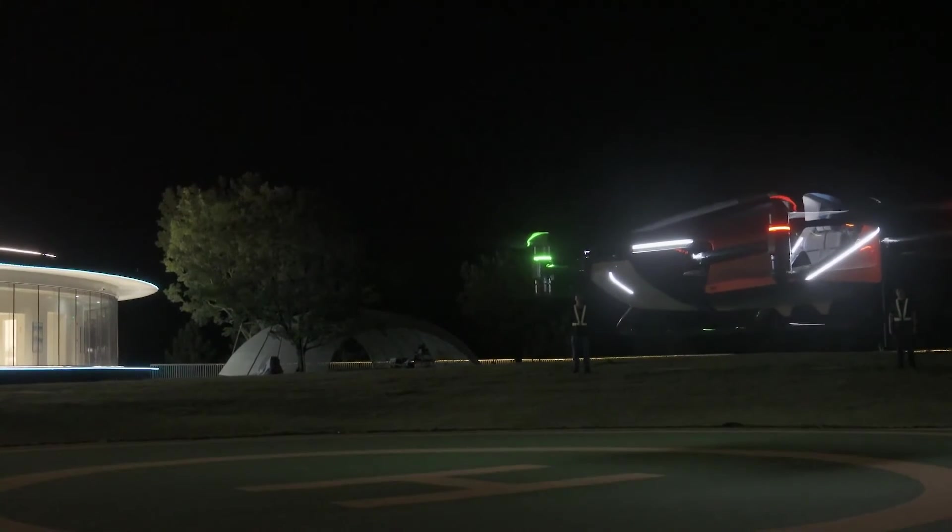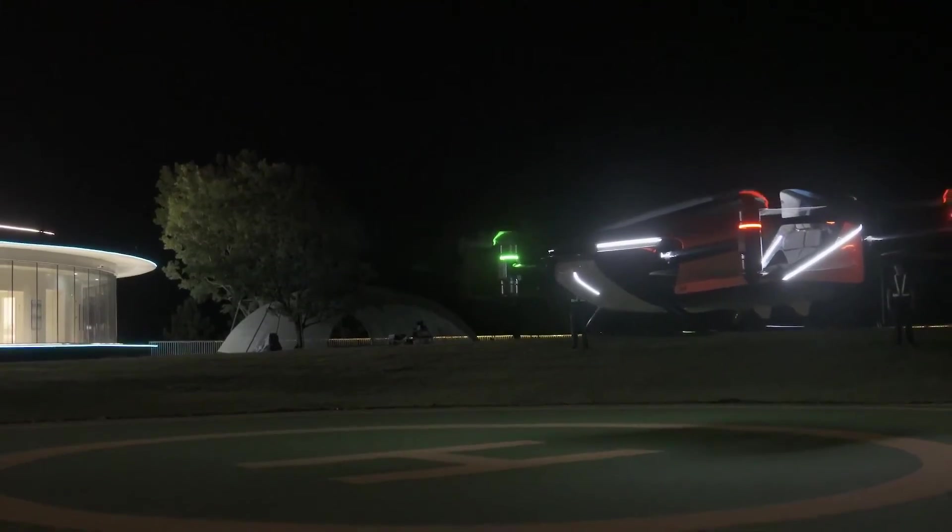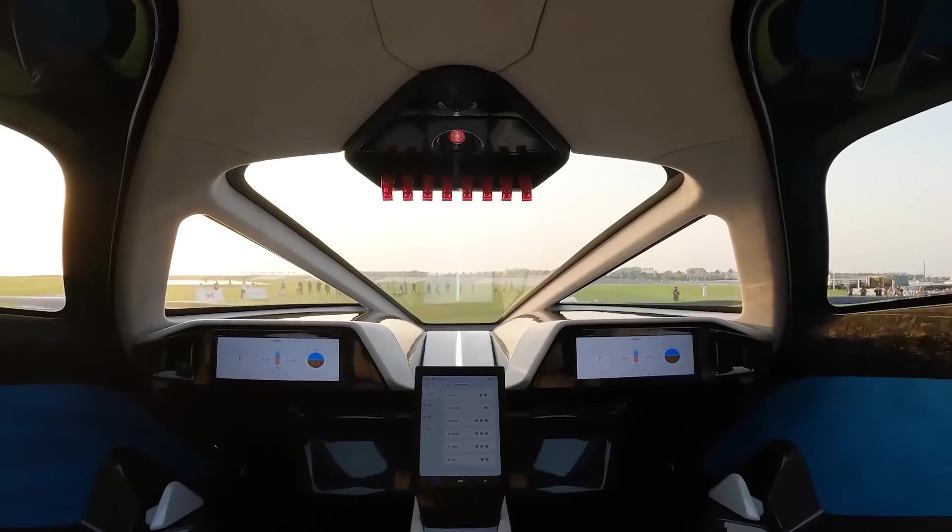The flying car, which is currently in its sixth generation, is capable of vertical takeoffs and landings.